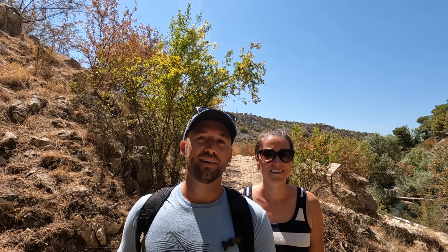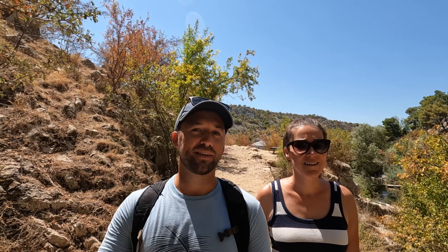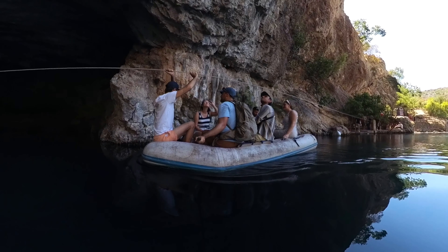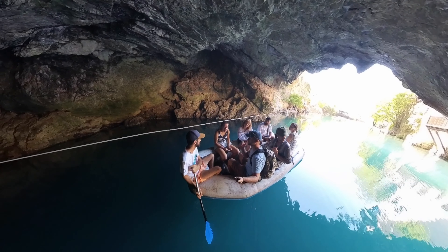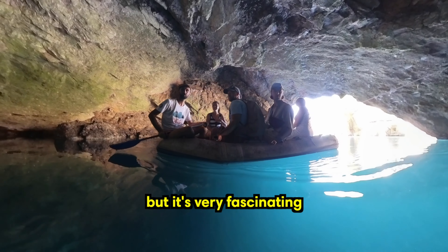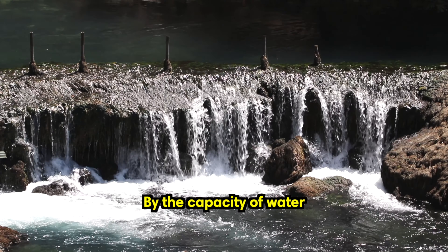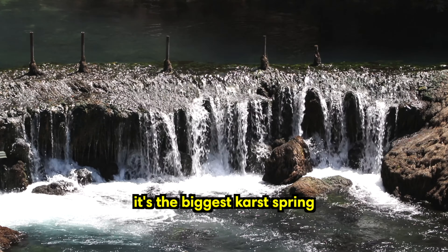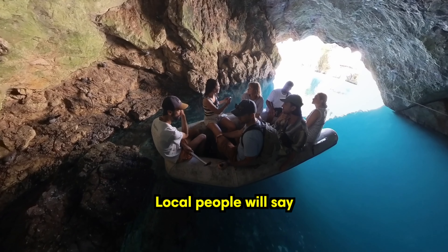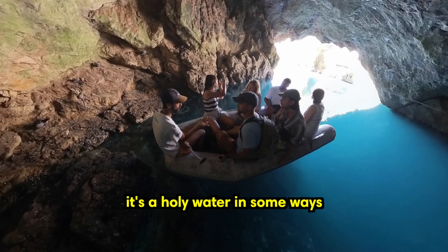Blagaj is a charming small town just a 20-minute drive from Mostar. Nestled at the source of the Buna River, this town is known for its stunning natural beauty. Here, the river flows through a picturesque gorge and is crowned by a 16th-century dervish monastery on its riverbanks, which was considered a place of spiritual retreat and reflection. The area is also dotted with traditional restaurants offering fresh fish. If you're in this area, we definitely recommend doing the 10-minute boat tour into the cave, because it's really informative and the views are amazing.